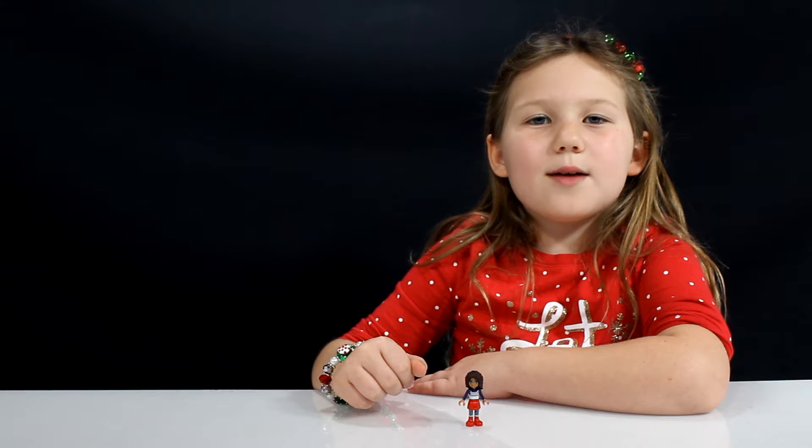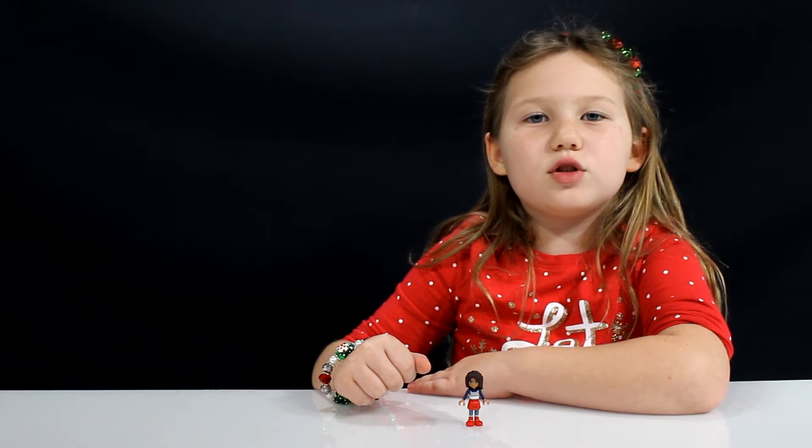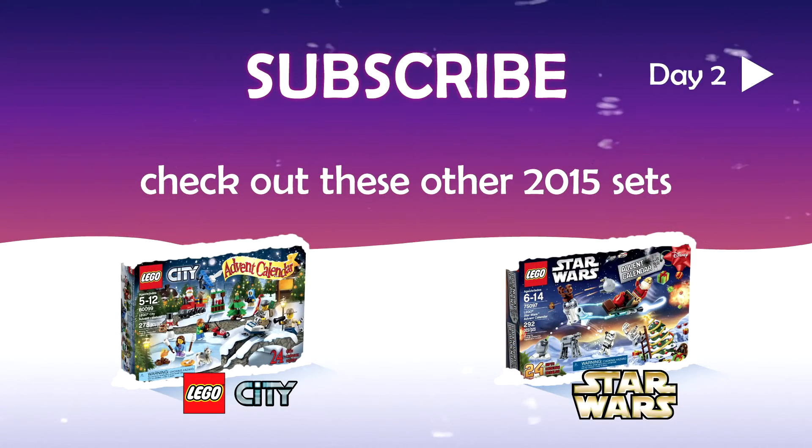Leave me a comment below and tell me which of the LEGO characters is your favorite, and stay tuned for day two tomorrow. Bye!